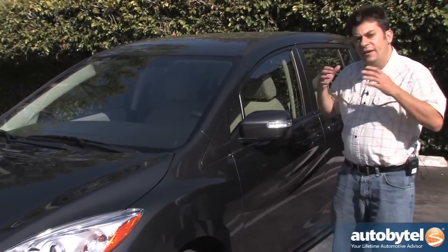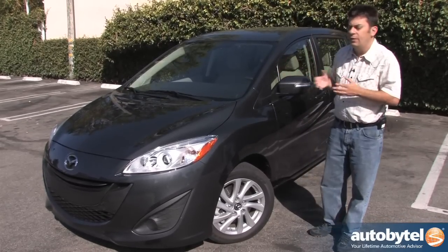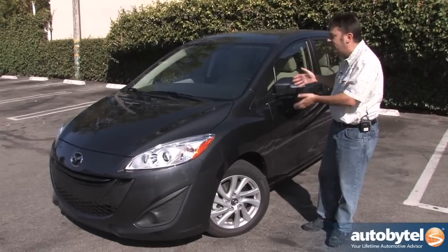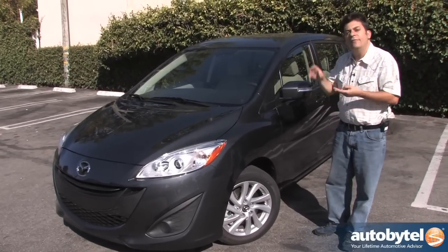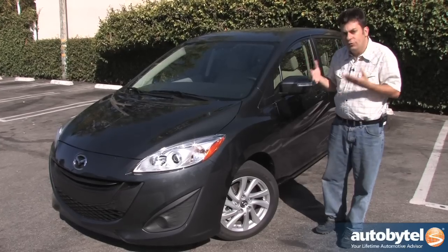Clearly the Mazda 5 isn't for everybody. It does give up some flexibility compared to a conventional van or a seven-seat SUV. But I think if you have a small family it's a nice alternative. It's less expensive, it's more fuel efficient, it's a lot better to drive, and it has really no direct competitors.